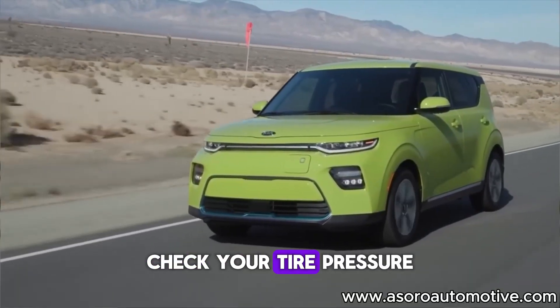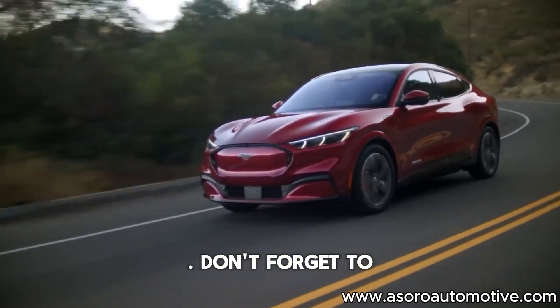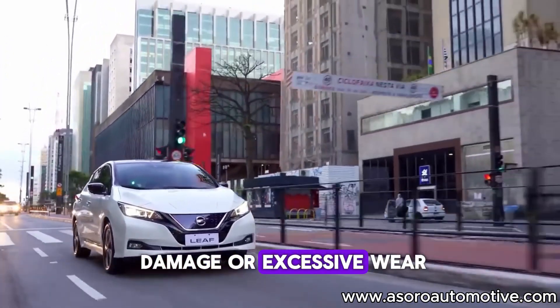Check your tire pressure at least once a month or before long trips. Don't forget to inspect your tires for any sign of damage or excessive wear.